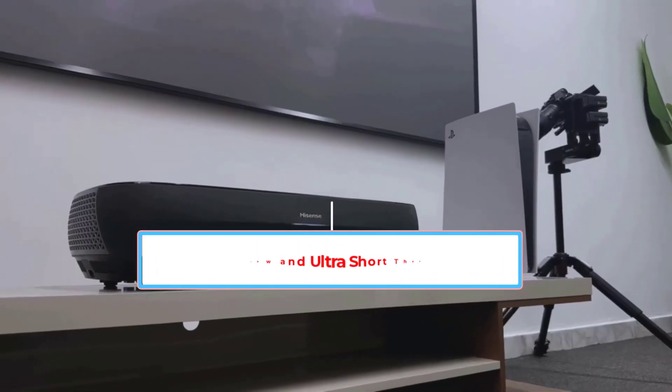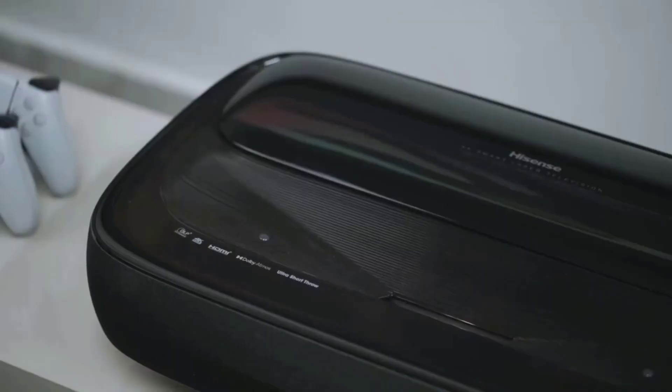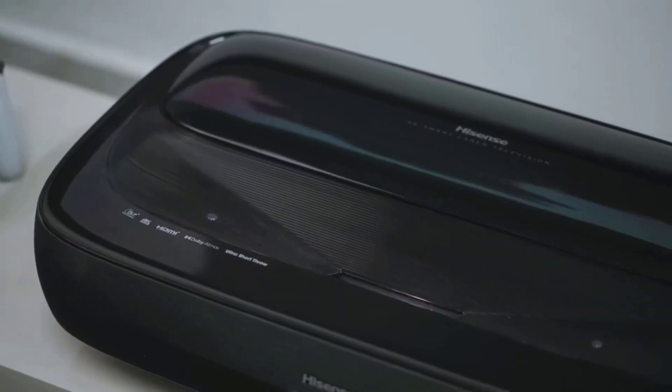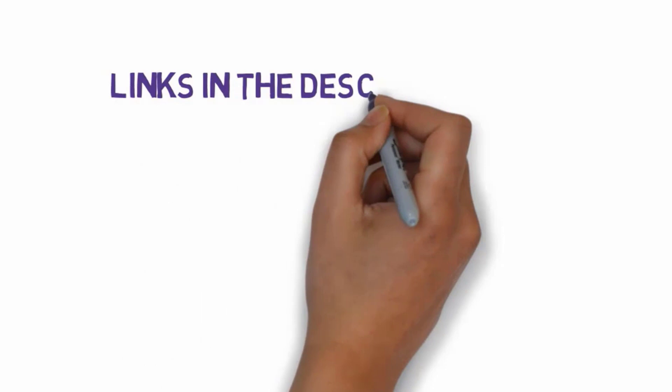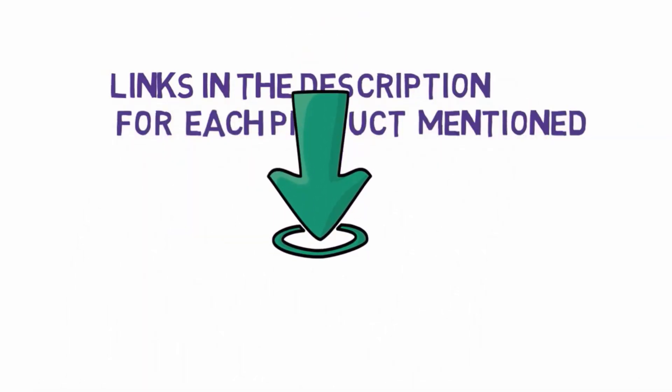Are you looking for the best short throw and ultra short throw projectors? In this video we will look at some of the five best short throw and ultra short throw projectors on the market. We have included links in the description, so make sure you check those out to see which one is in your budget range.